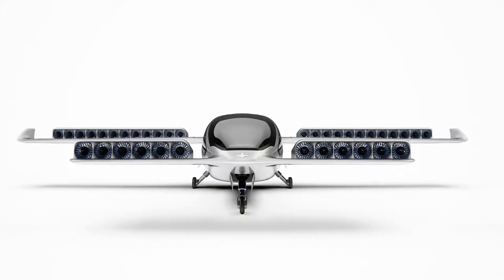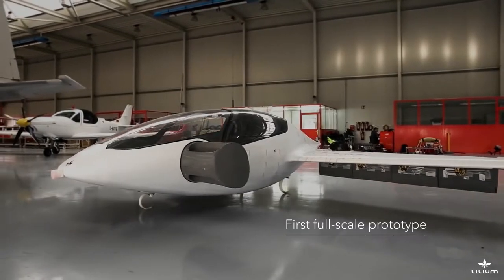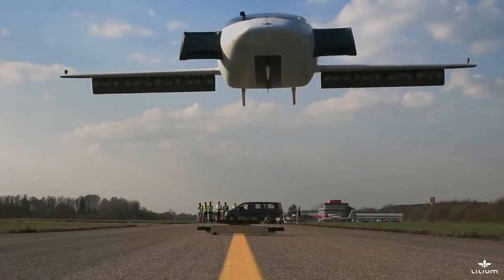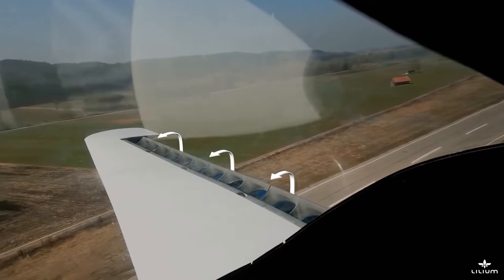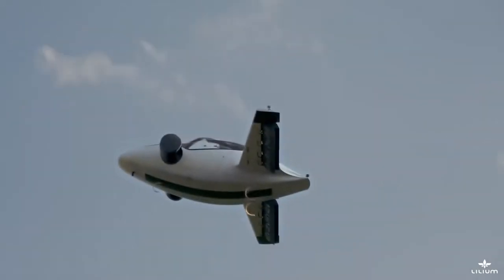Introducing the Lilium vertical takeoff and landing jet — a new concept for personal air transportation still in the prototype stage. The Lilium is a bold attempt to create a vertical-to-horizontal flight-capable aircraft. Its quiet electric jet engines will virtually eliminate jet noise and harmful emissions at less expense.